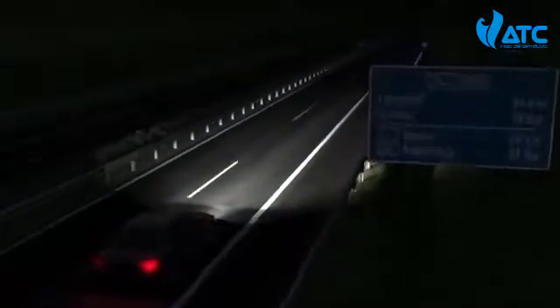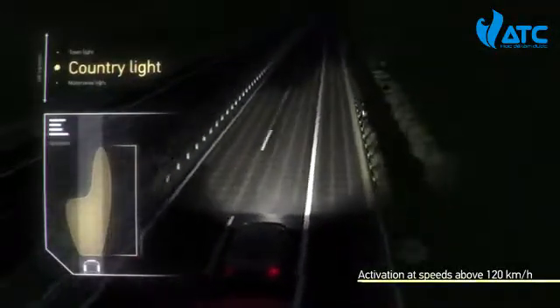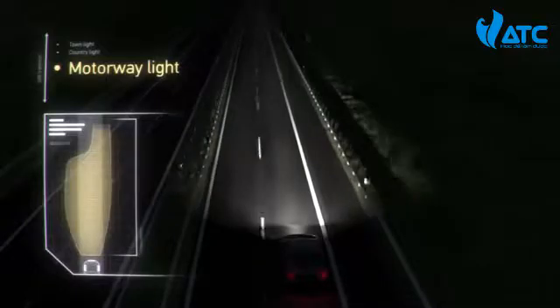The motorway light is automatically activated at speeds above 120 km per hour. The visibility can be increased from 65 meters with conventional low beam to over 110 meters.